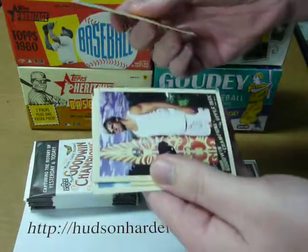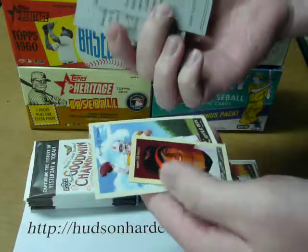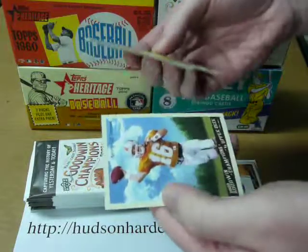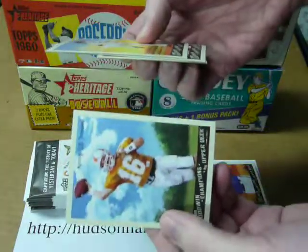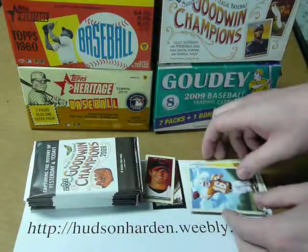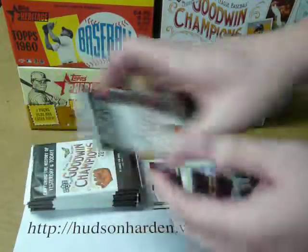James Shields, Laird Hamilton the surfer, Brian Roberts with a regular back and regular border, and Peyton Manning — Tennessee card. So yeah, it appears one mini per pack. Some have a regular border, some have this black border.